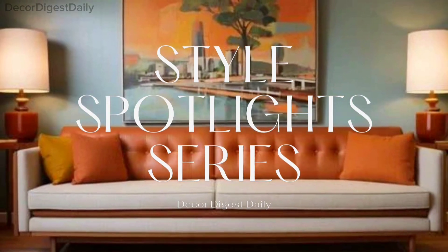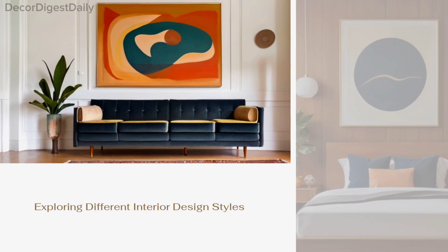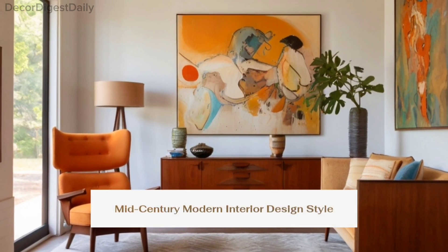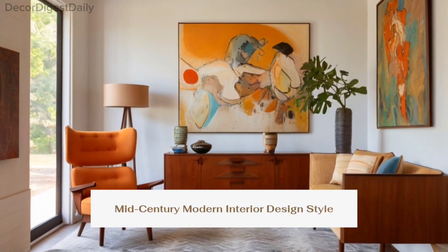Welcome back to another episode of Style Spotlight Series. In this series, we are exploring different interior design styles. Today, we're diving into the iconic world of mid-century modern interior design style.